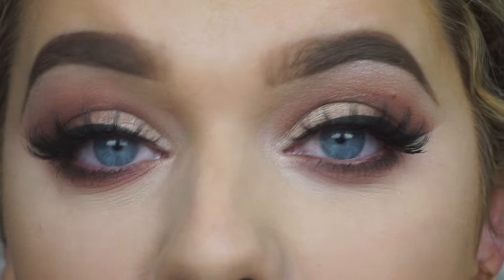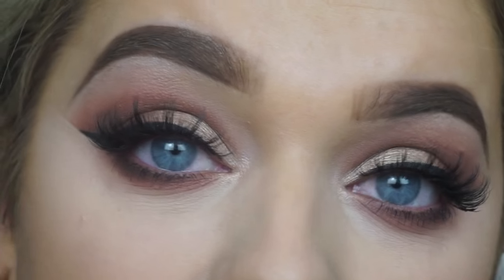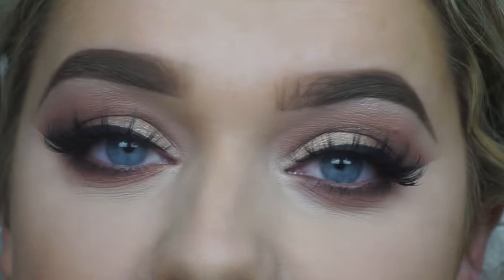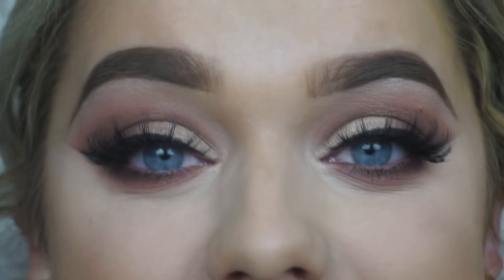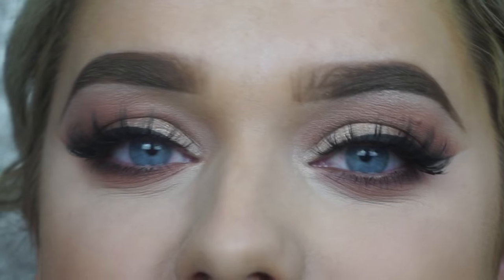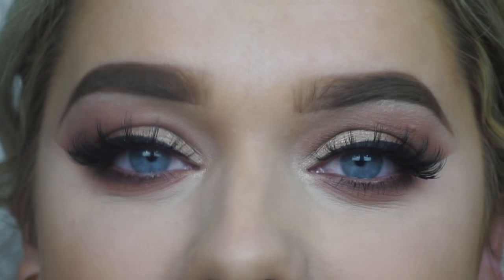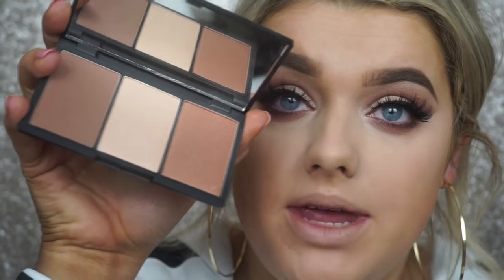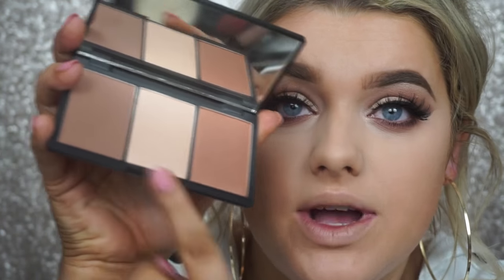I've applied bottom lash mascara and these are the finished eyes. Like I said, the 'A New Day' eyeshadow palette is in my top three picks - I'm obsessed with it. You can take it from a day to a night look; it doesn't have to be as intense and glam as this, but you guys know me and this is right up my street. Moving on to the skin, I'm going to take the Face Form in the shade Medium, mix these two colors together, and use it as our bronzer and contour.